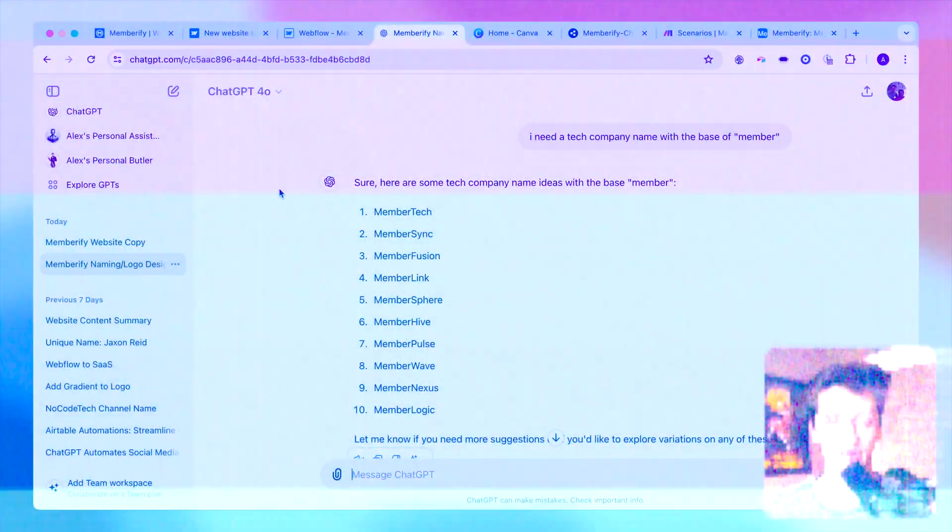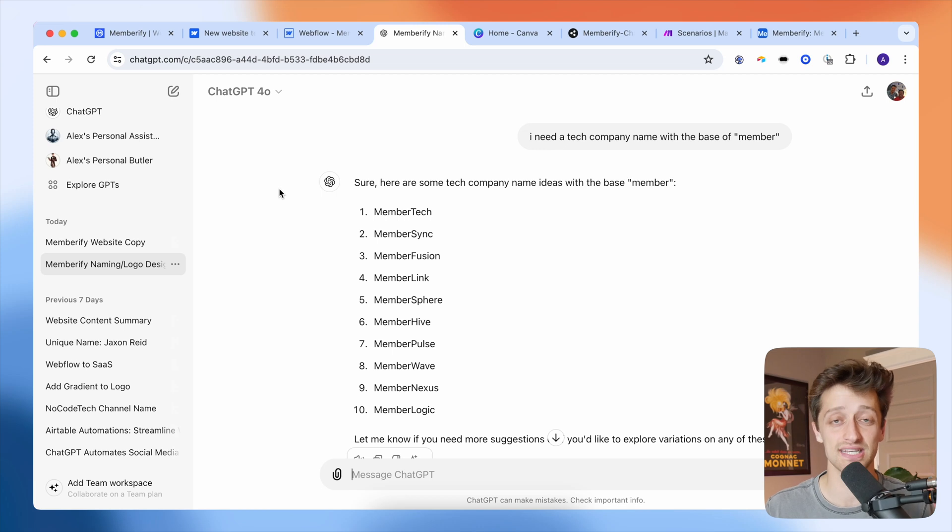That leads me to the second no code tool I used this past weekend, which is OpenAI or ChatGPT. I used ChatGPT for three main things. The first was coming up with a name for my company. I knew I wanted to use the word 'member' in my name somehow, so I relied on ChatGPT to help me out.